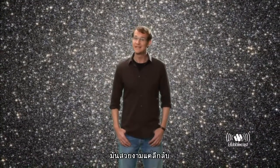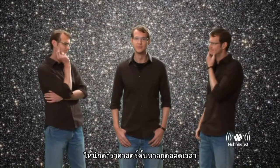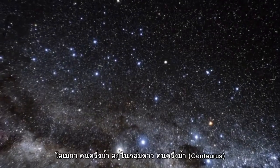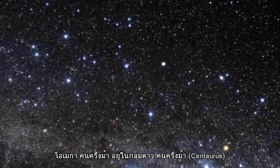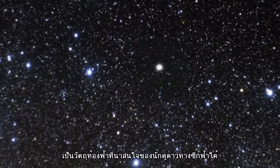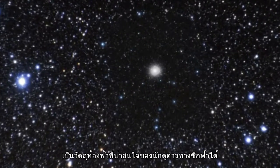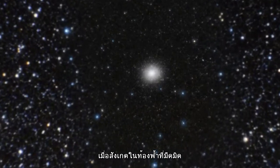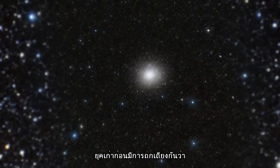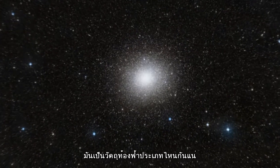Beautiful but enigmatic, Omega Centauri has always been a bit of a puzzle to astronomers. It lies in the constellation of Centaurus and is visible from Earth with the naked eye. It's one of the favourite celestial objects for Southern Hemisphere stargazers, appearing almost as large as the full moon when seen from a dark site. Exactly what type of object Omega Centauri is has long been a contentious topic.